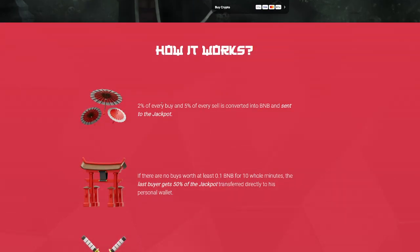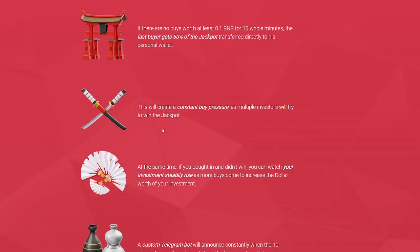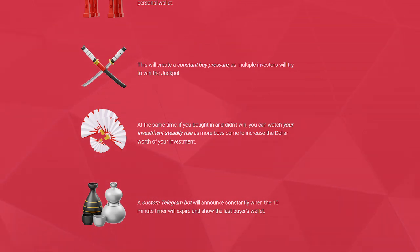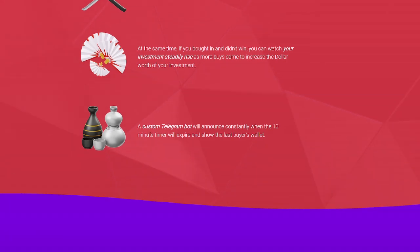So how it works — this is a detailed description of how Last Ape Standing works, the tokenomics, and some of the big details you'll want to know. 2% of every buy and 5% of every sell is converted into BNB and sent to the jackpot. If there are no buys worth at least 0.1 BNB for a whole 10 minutes, the last buyer gets 50% of the jackpot transferred directly to their wallet. This creates constant buy pressure as multiple investors will try to win the jackpot. A custom Telegram bot will also announce when the 10-minute timer will expire and show the last buyer's wallet.